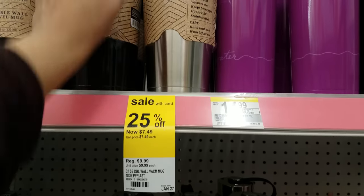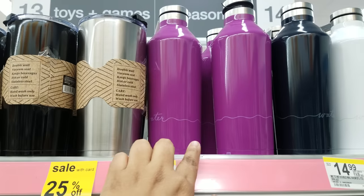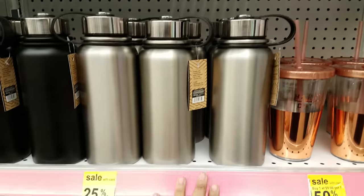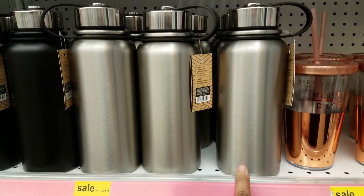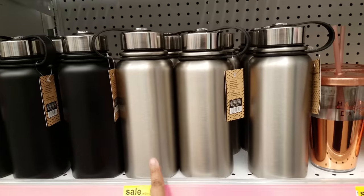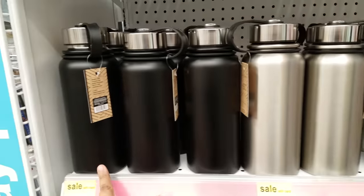There's different colors — we got black, silver, and then we got the purple one, black and white. And then there's another type down here. This one right here is going to be $11.24 for these ones. Pretty cool.